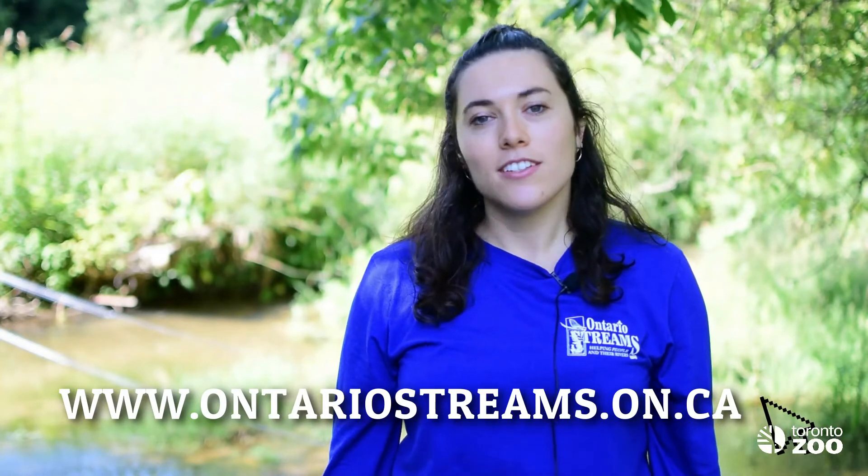If you are interested in learning more about these events, check out our website at ontariostreams.on.ca.